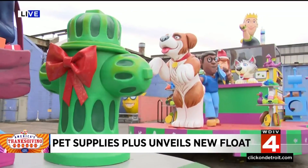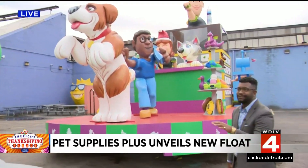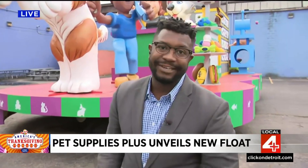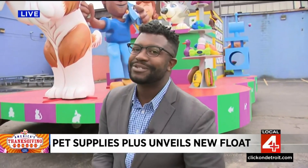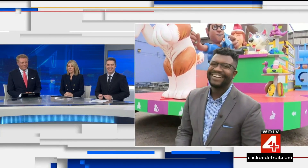What a way to pay homage to our four-legged friends. And remember, you can only watch this float in action this year on our channel, WDIV, on Thanksgiving. Victor Williams, Local 4. These are professionals — they know that puppies are the way to anybody's heart. You can't lose the puppies. That's really great.